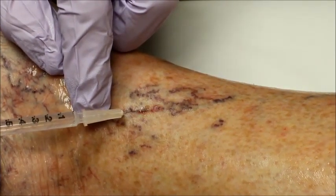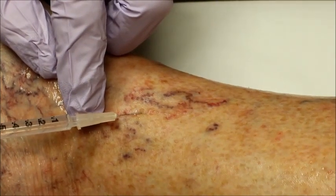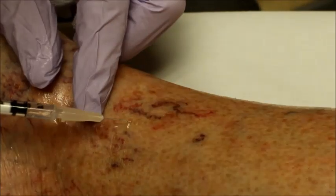After the procedure, you may experience some slight itching, a little discoloration, and the veins may look worse before they look better. It can take up to eight weeks for the veins to fade away.